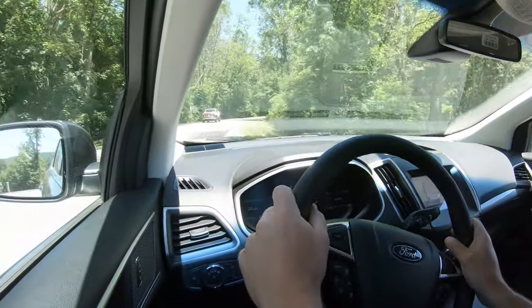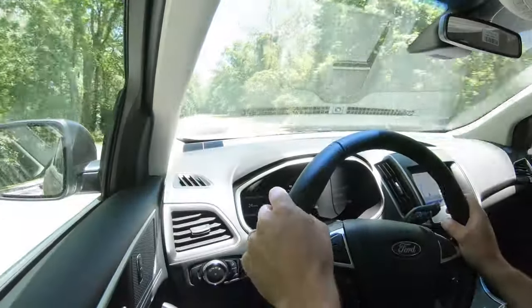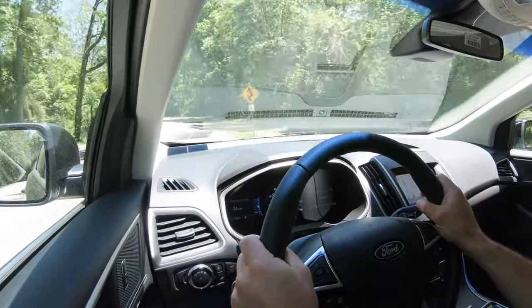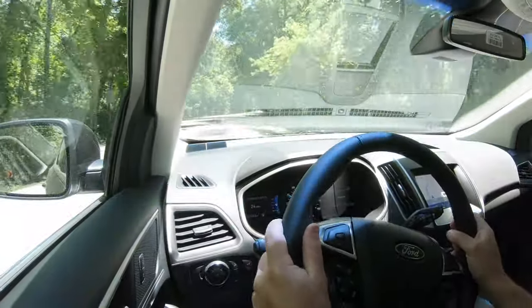For the SEL we have today: ride quality has been perfectly fine, soaking up Pennsylvania's road imperfections quite nicely. Cabin noise is minimal — mostly climate control noise from the heat today. Steering feel is a little on the looser side, but for a family SUV most people won't mind. The ST trim may fix that, but with the SEL it's definitely a looser feel.